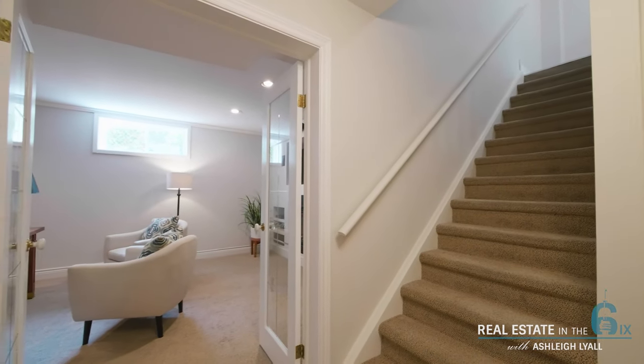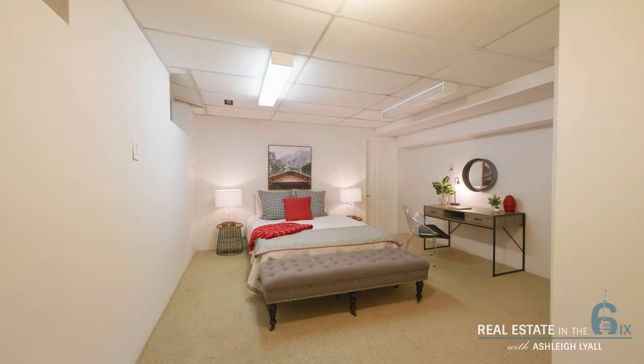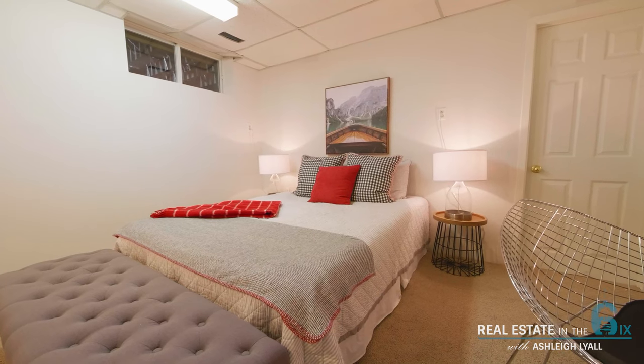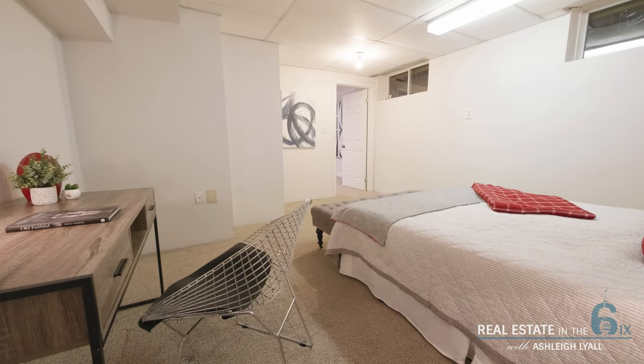The finished basement with eight-foot ceilings doesn't feel like a basement at all and provides a fifth bedroom, a great rec room for movie and family game nights, as well as an office, an additional bathroom, and plenty of storage space.